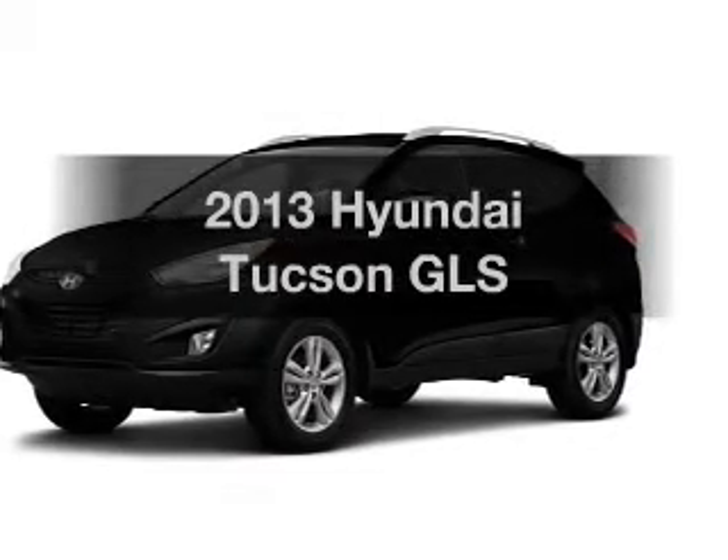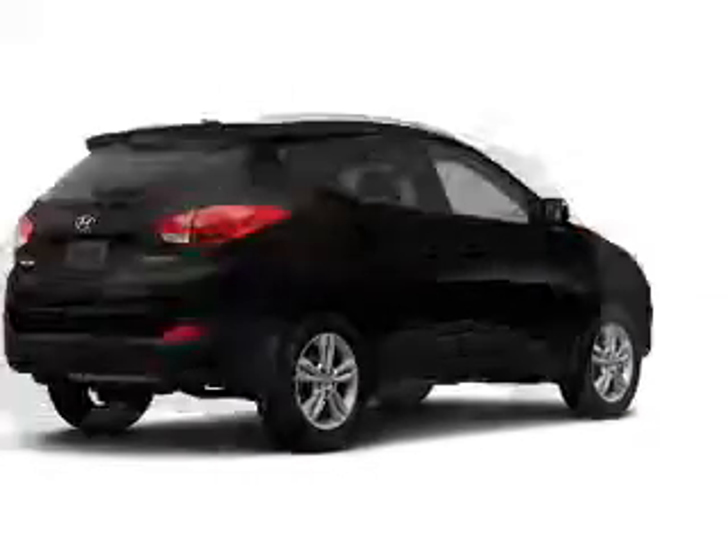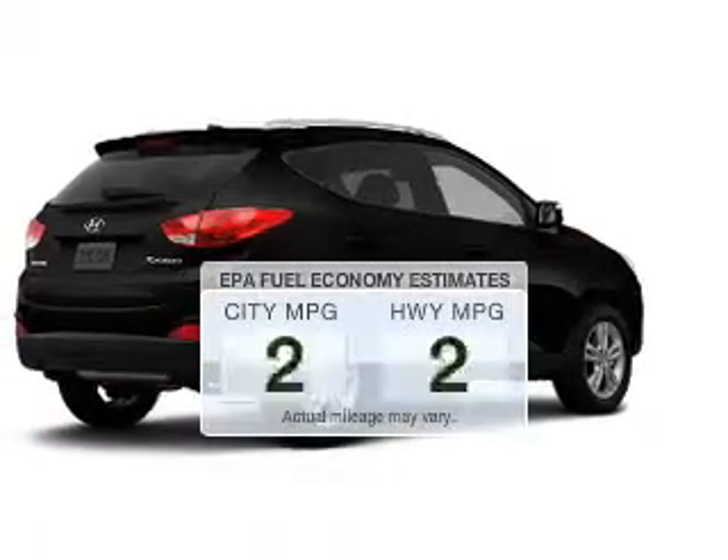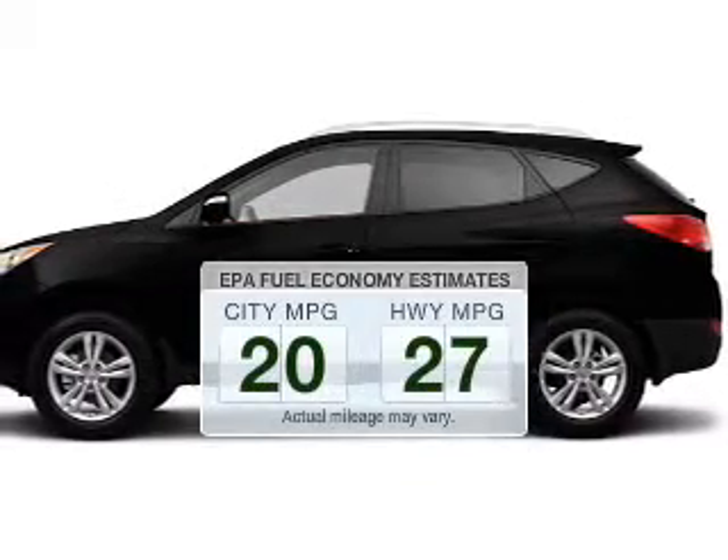Check out this 2013 Hyundai Tucson. If you're looking for an automobile with great attributes, look no further. Save your money and make fewer trips to the gas station when driving this fuel-efficient vehicle.